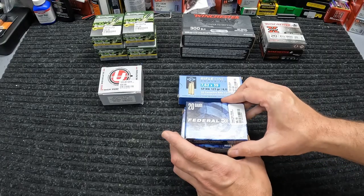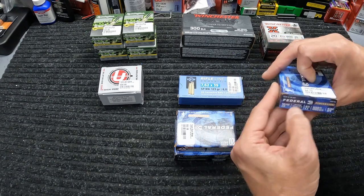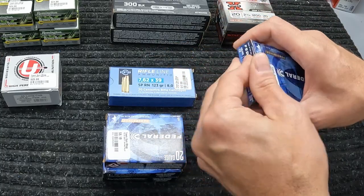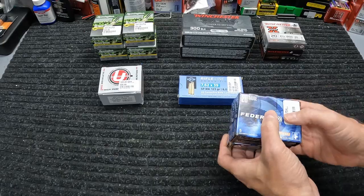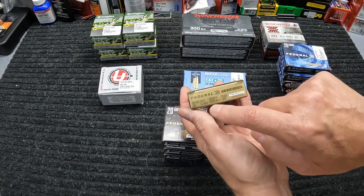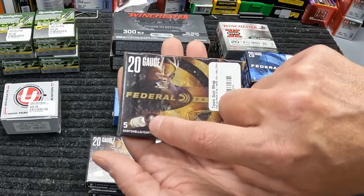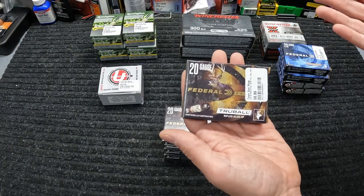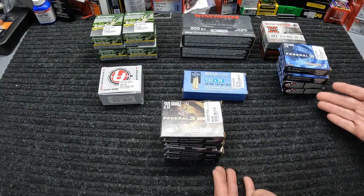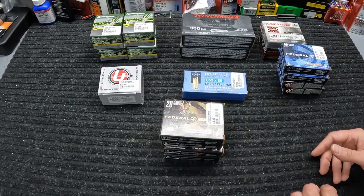Staying with 20 gauge, I got some slugs — two and three quarter inch Federal Power Shock rifled slugs at 1600 fps, three-quarter ounce slugs, just a regular old Foster slug design. I got four boxes of these at $6.19 per box, so not terrible for 20 gauge slugs right now. Then kind of the same but a little different — more 20 gauge slugs. Also three-quarter ounce, two and three quarter inch, 1600 fps, just like the Federal Power Shocks, but these are the Federal True Balls. They've got that little ball right behind the slug in the cavity, which I think is for accuracy — should lead to some pretty interesting testing since everything else seems the same on those two except for that ball. These were $6.99, about 80 cents more per box than the regular Power Shocks.